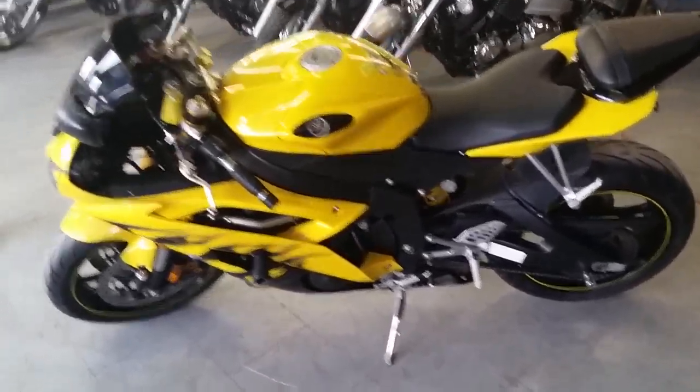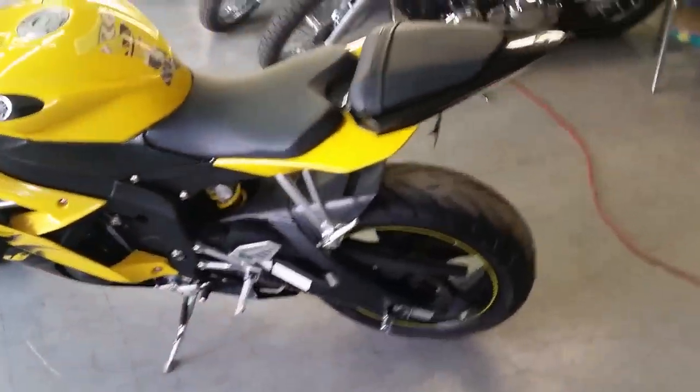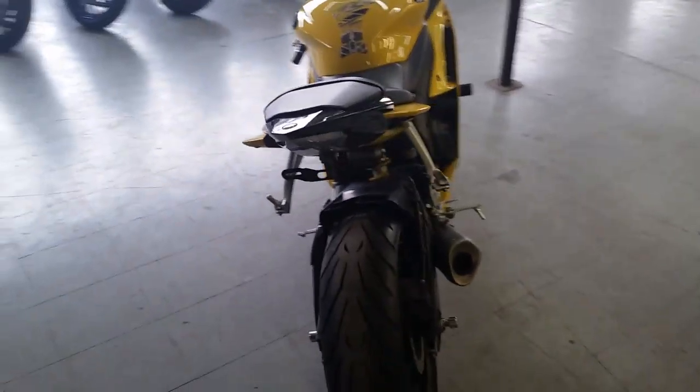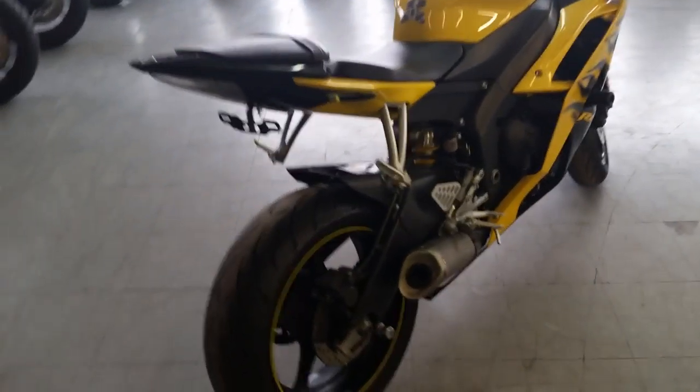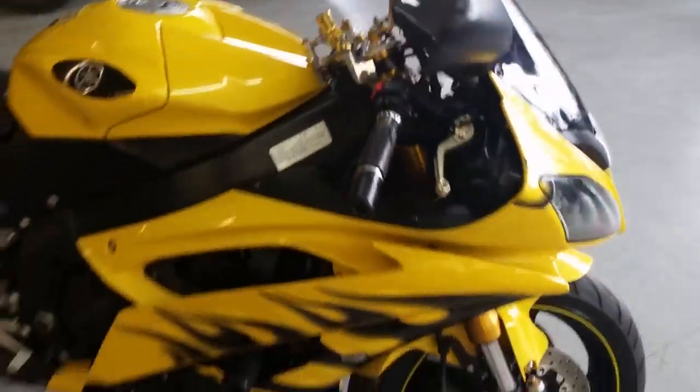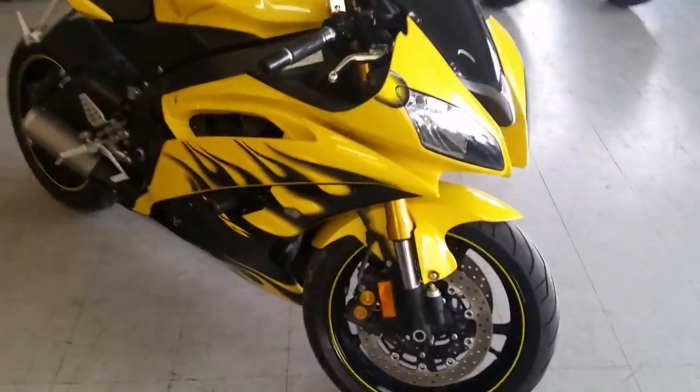Our sports — we have over 80 used R6s and R1s. Today we got a great 2008 R6 for sale. This thing comes in pearl tri-coat candy yellow. This is one sharp R6 — FY steering dampener, fender eliminator kit, frame sliders,